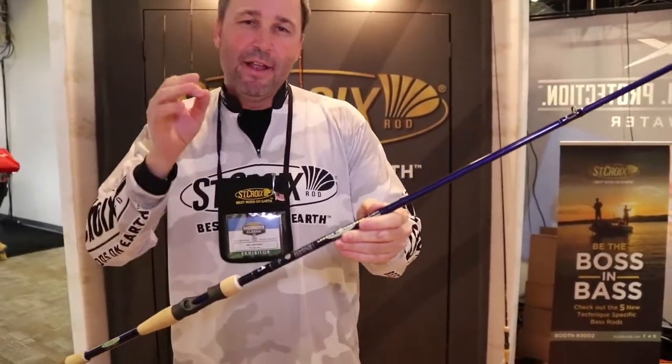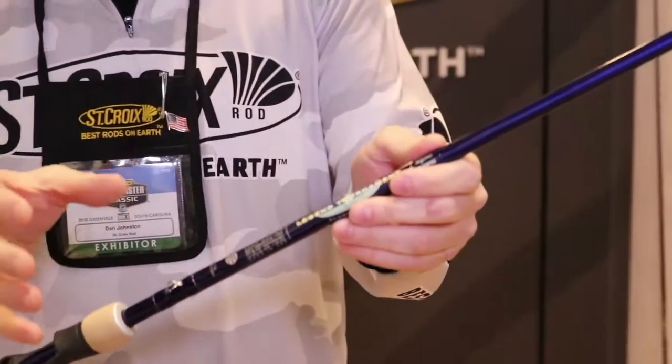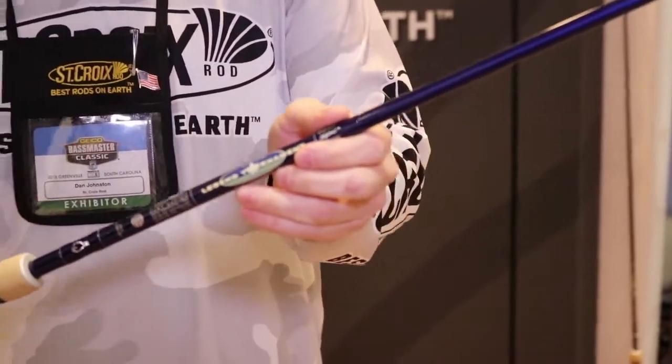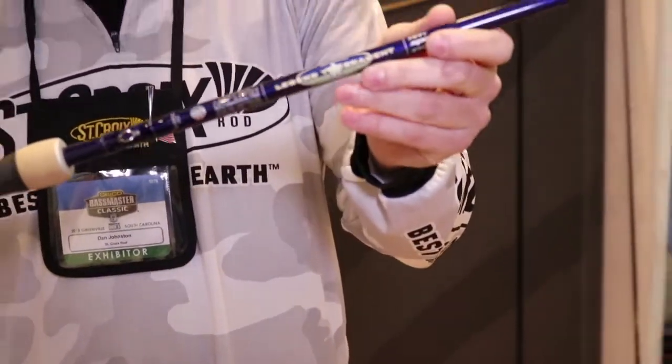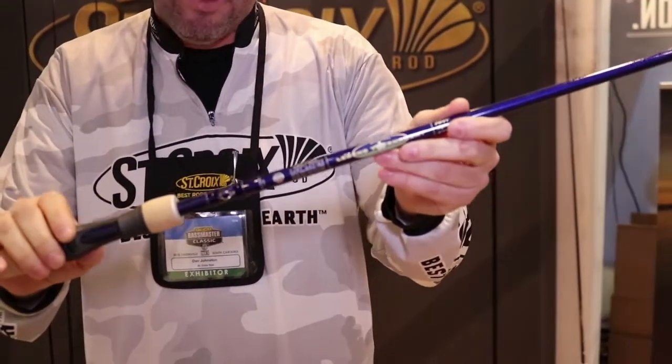The ultimate multi-tool for tight cover, tight quarters, that half ounce, three quarter ounce wheelhouse bass baits. This is the seven foot heavy fast Legend Tournament Bass Dock Sniper.